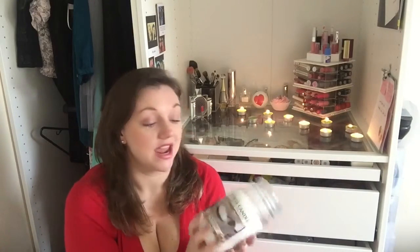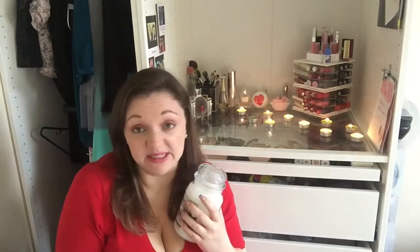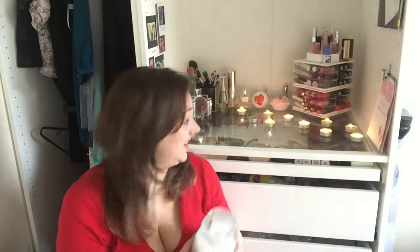It wasn't too long ago that I mentioned a Yankee candle in a favourites video, and since that video I used it all. So I've treated myself to another Yankee candle — this one is baby powder. I love Yankee candles and I love baby powder. I get through these so fast; it is an amazing smell, it's like baby and I love it.